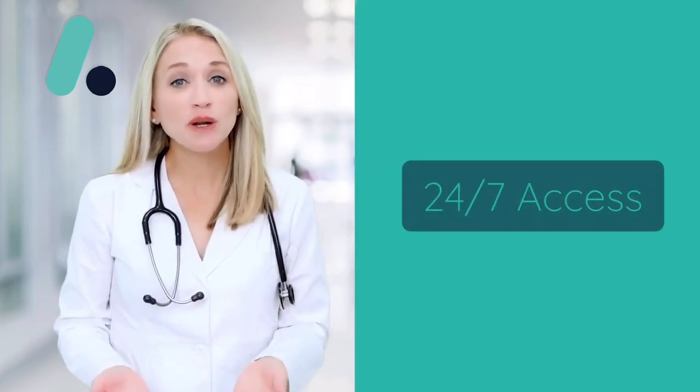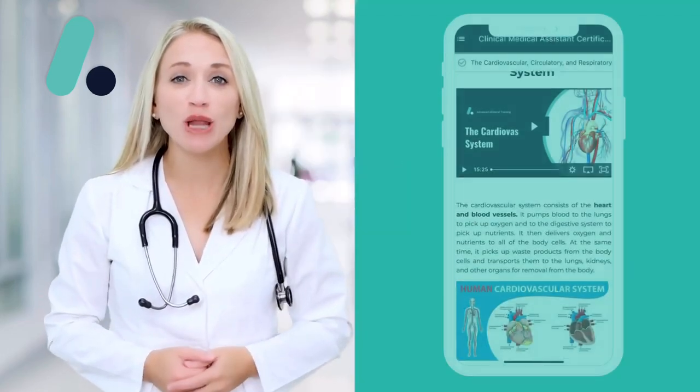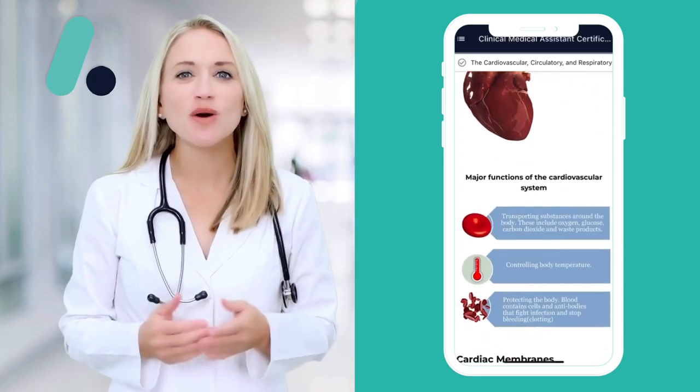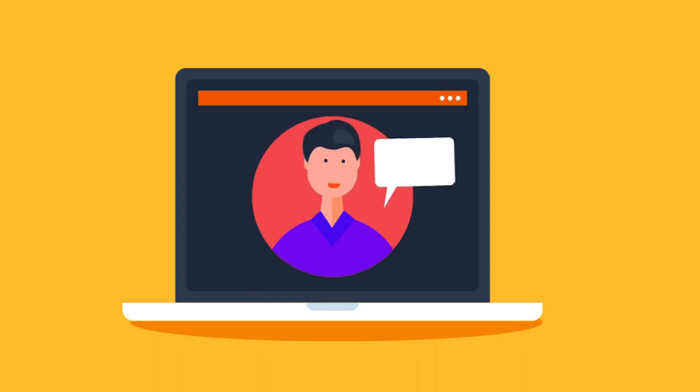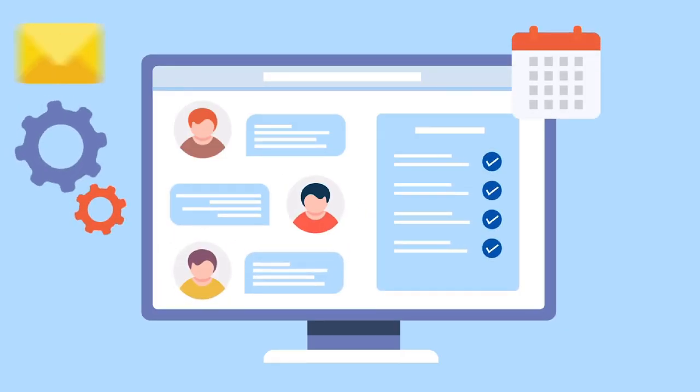Need to study on the go? No problem. With 24/7 access and our mobile app, you can take your learning wherever life takes you. Interactive flashcards, expert-led video lessons, and progress tracking tools keep you engaged and ensure you're always moving forward.